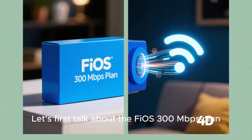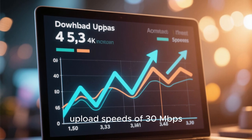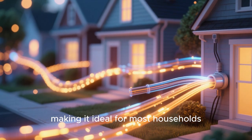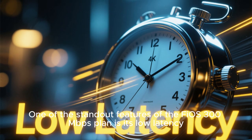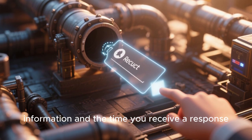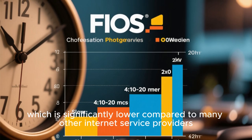Let's first talk about the Fios 300 Mbps plan. This plan offers average download speeds of 300 megabits per second and average upload speeds of 30 megabits per second. It uses fiber optic technology to deliver fast and reliable connections, making it ideal for most households. One of the standout features is its low latency — with Fios, you can expect a latency of around 10 to 20 milliseconds, significantly lower compared to many other internet service providers.